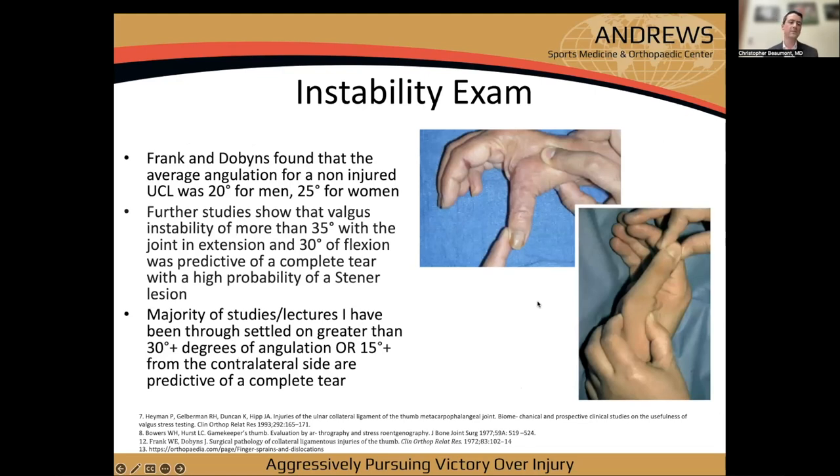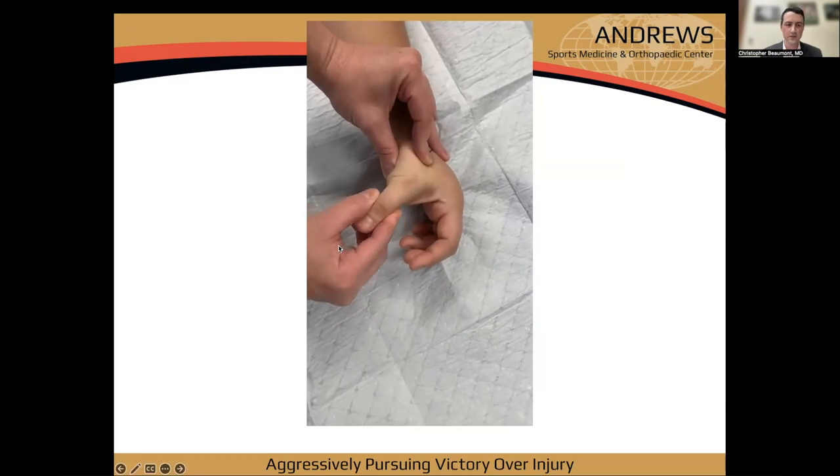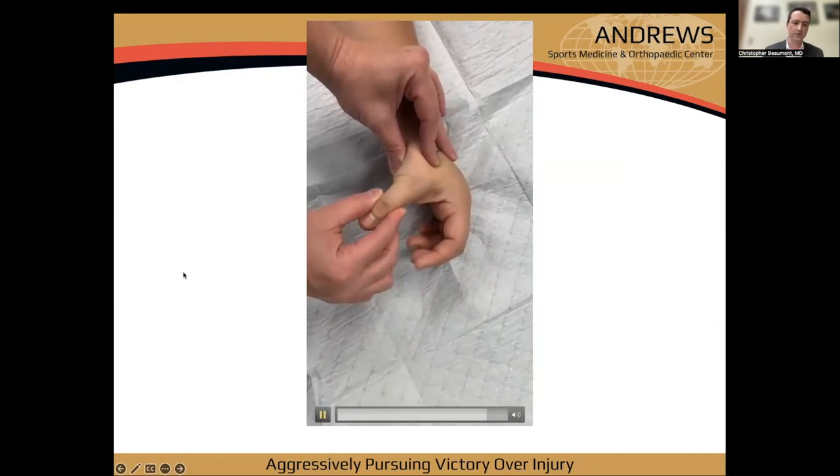Most importantly, is there a firm endpoint when testing these ligaments or does the thumb just keep going? Anatomic studies show average angulation for a non-injured UCL is about 20 degrees in men, 25 in women. Valgus instability of more than 35 degrees in extension or 30 degrees in flexion is predictive of a complete tear with high probability of a Stener lesion. Most studies settle on a 30 and 15 degree difference from contralateral.